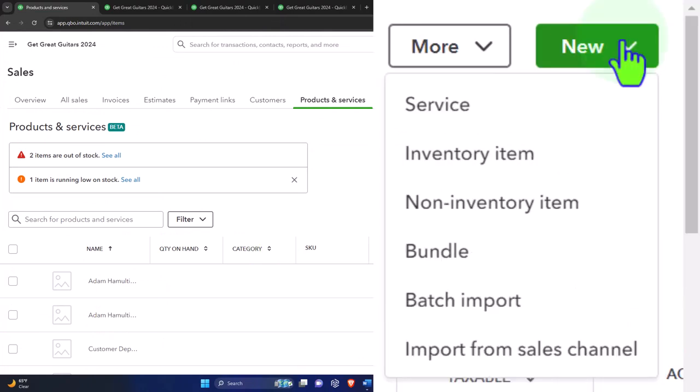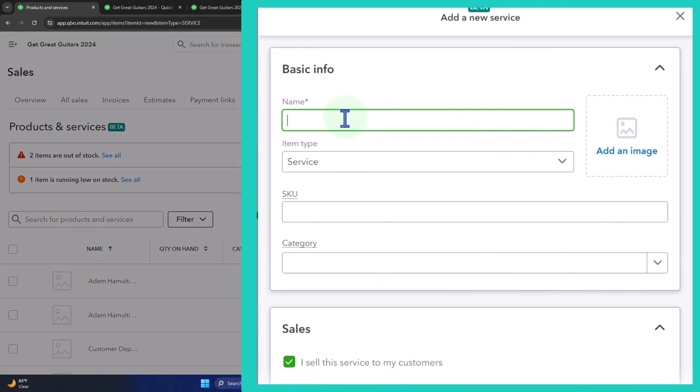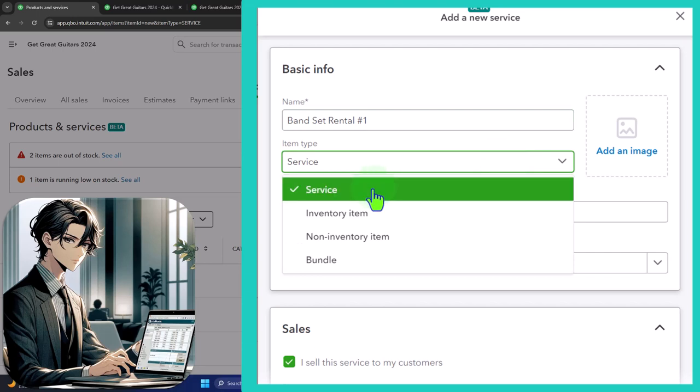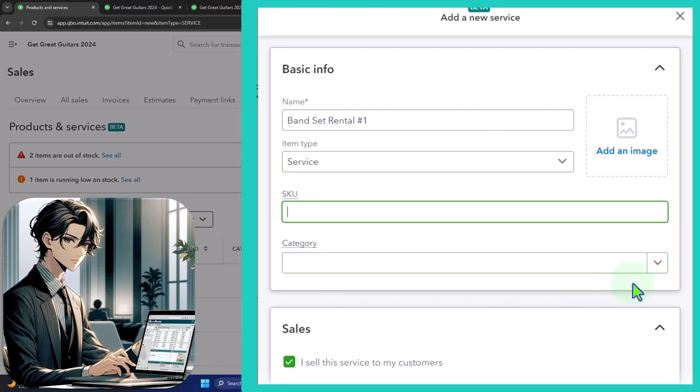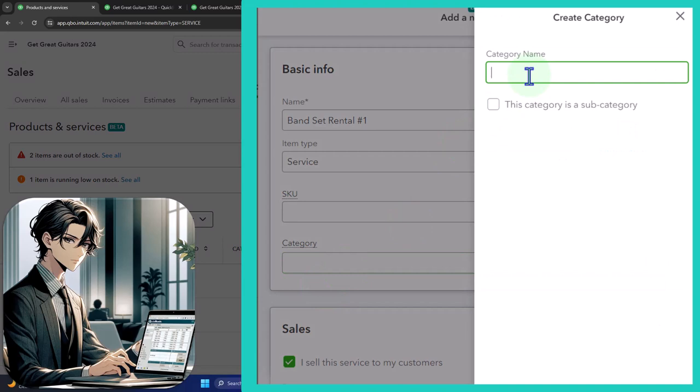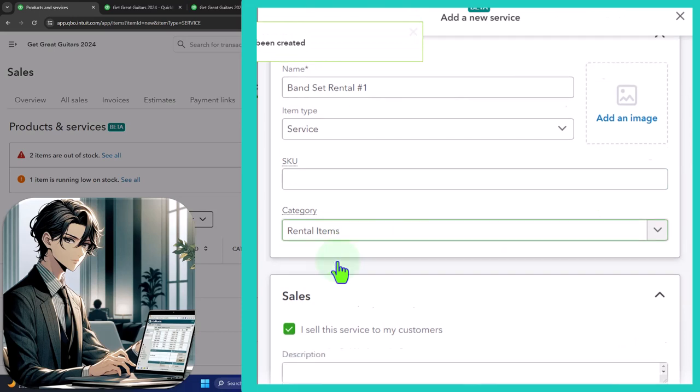If you want one guitar it's still going to cost you the cost of renting the band set — that's the general idea. Then we'll add on: if you want to level up from that starting point you can add another guitar for a tacked-on fee, or another amp for another fee. So let's click New and add a service item. We're going to call this 'Band Set Rental Number One' — just a generic name. We also want to assign it a category, so let's call the category 'Rental Items.'